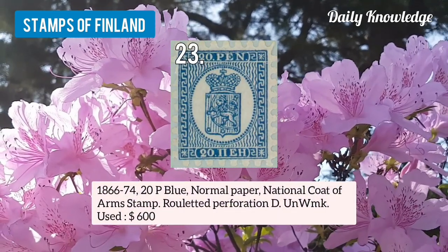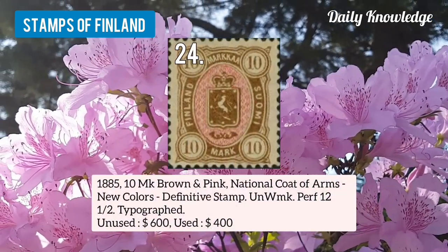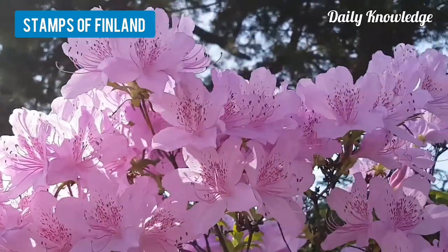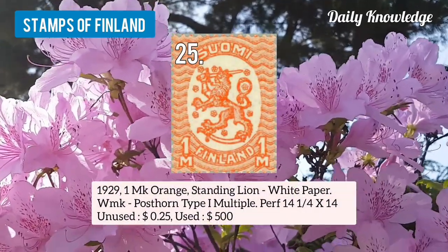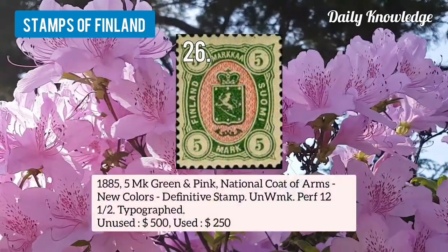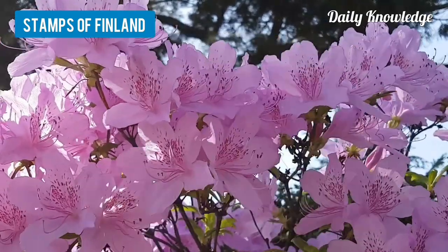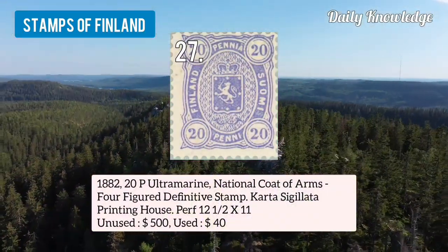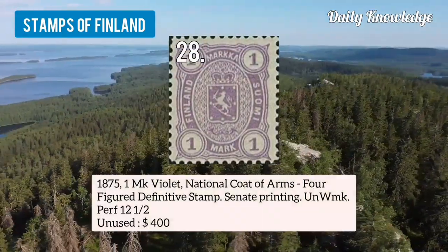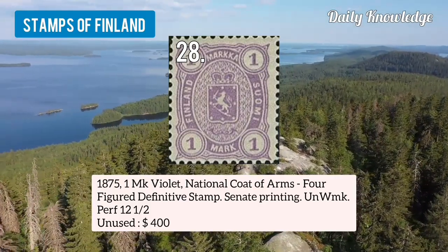Number 23 is 1866 20p blue, normal paper, national coat of arms, with roulette perforation type D. Number 24 is 1885 10mk brown and pink, national coat of arms, new colored definitive stamp, unwatermarked and perforated. Number 25 is 1929 1mk orange, standing lion, white paper, watermarked post on type 1, multiple. Number 26 is 1885 5mk green and pink, national coat of arms, new color, unwatermarked and perforated. Number 27 is 1882 20p ultramarine, national coat of arms, 4-figured definitive stamp, Carter circulator printing house. Number 28 is 1875 1mk violet, national coat of arms, senate printing, unwatermarked and perforation 12 and a half.